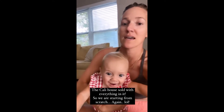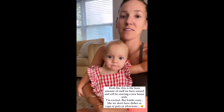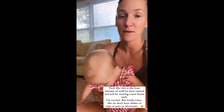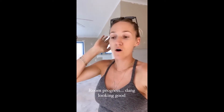It feels like this is the first time we're going to be left with the least amount of stuff - truly, like all of our days. I want to show you guys the progress of the rooms because they're coming along so, so quickly.